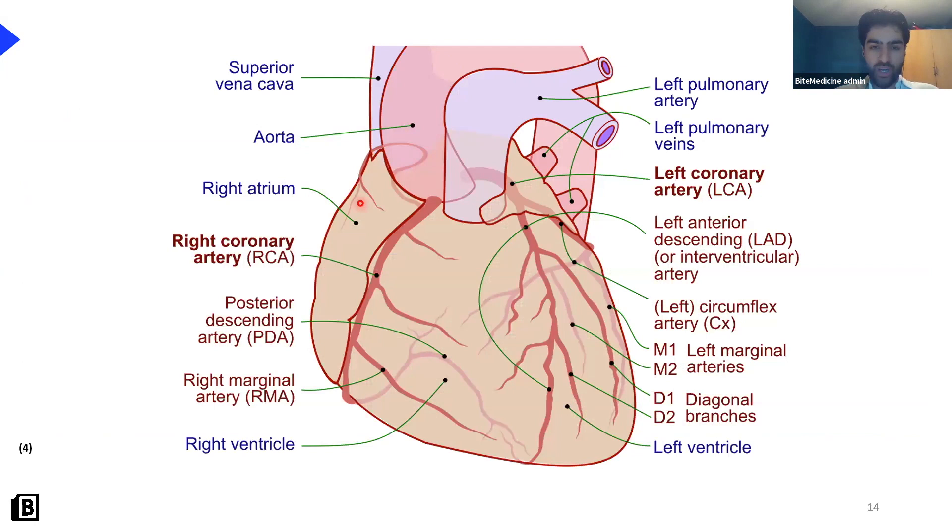Looking at the blood supply: you have the left and right main coronary arteries. The left splits into the left circumflex and the left anterior descending. The left circumflex wraps around the lateral part of the heart, so problems there lead to a lateral MI. The LAD comes straight down supplying the anterior and septal parts, so problems there cause an anterior septal MI. The right coronary artery wraps underneath the heart, gives off the posterior descending artery, and together these supply the inferior and posterior parts of the heart.